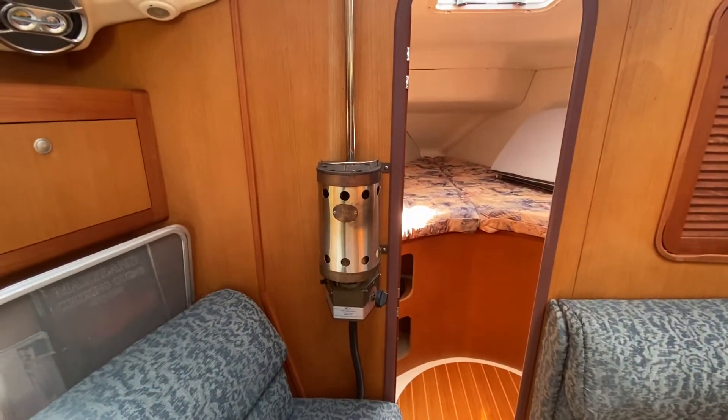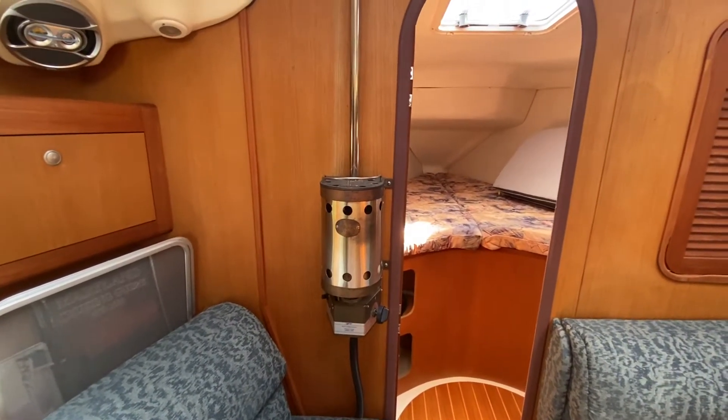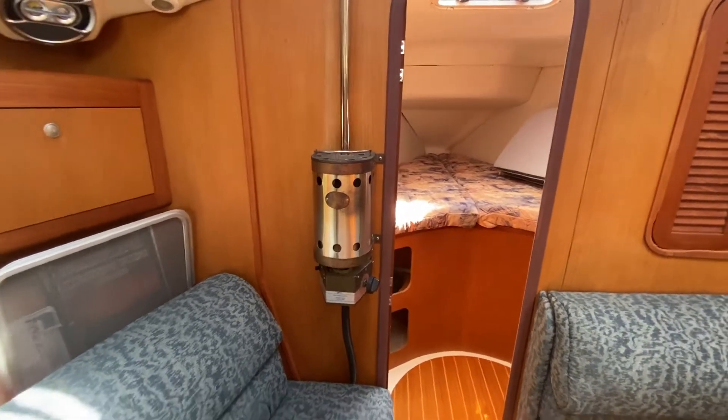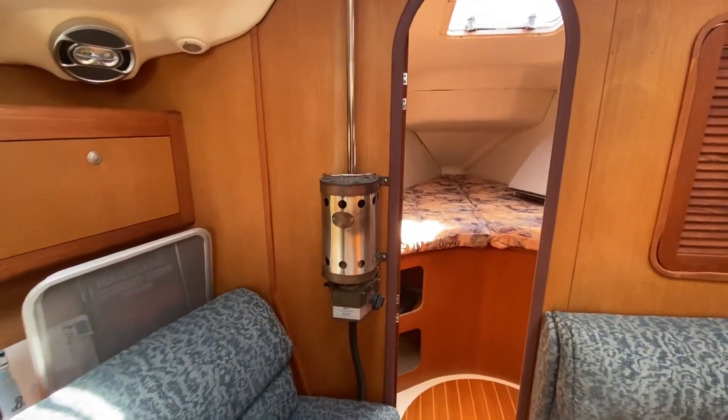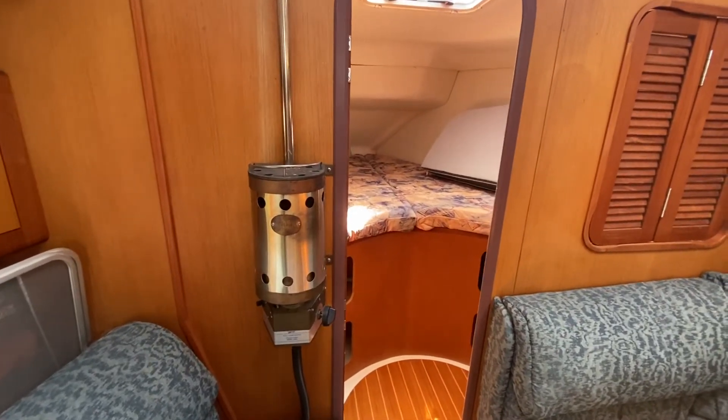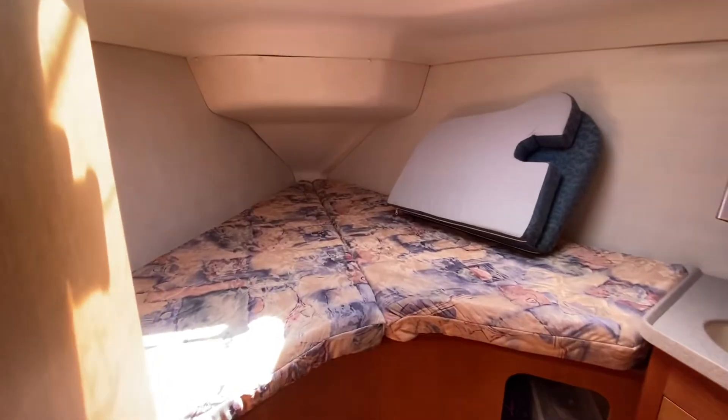Even though this boat has air conditioning, it also has a propane heater, so if you were intending to do cold weather cruising this is a nice add-on — you don't have a restriction for the heat.